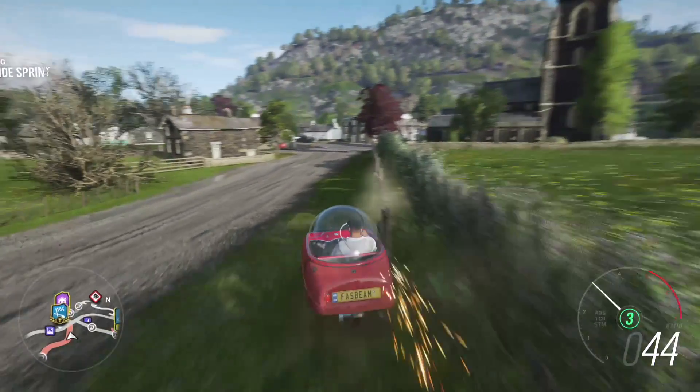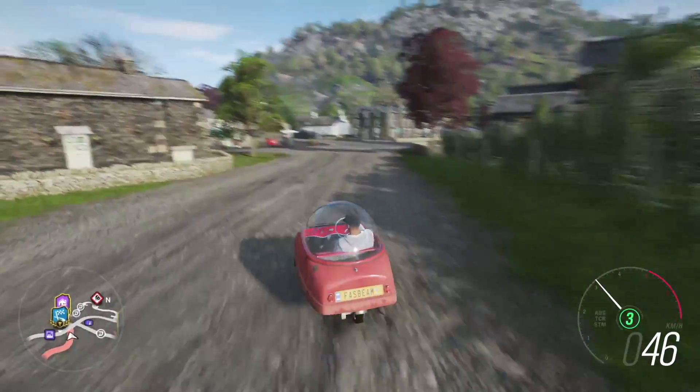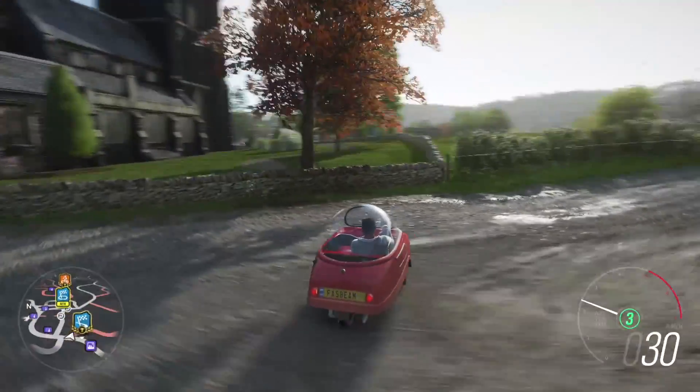Fun fact: Toyota ran a massive campaign demonstrating how versatile the Innova is, with Aamir Khan in it. They don't make such brilliant ads anymore.